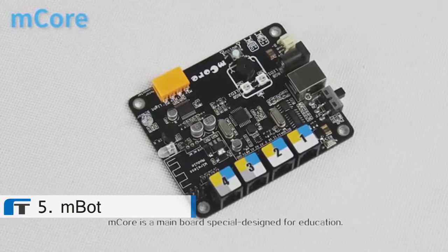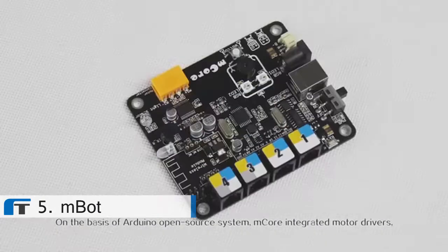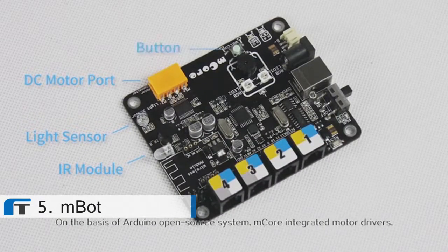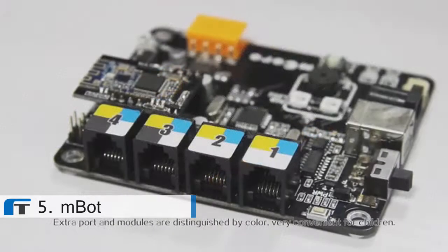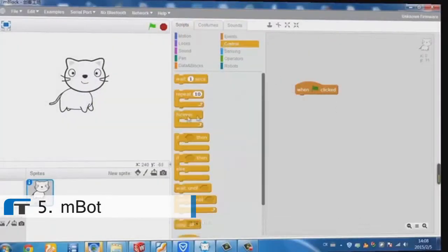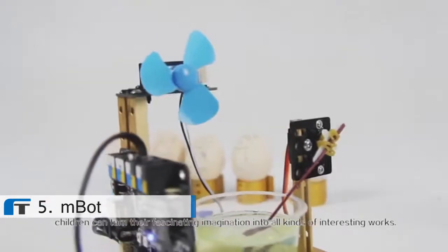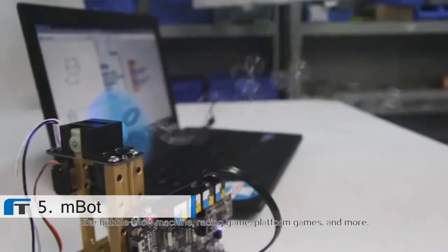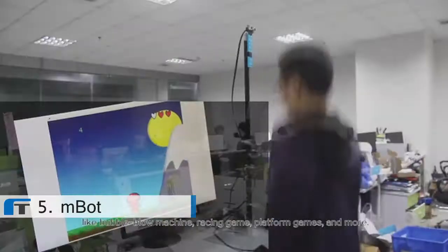M-Core is a main board specially designed for education. On the basis of the Arduino open source system, M-Core integrates motor drivers, multiple sensors, and four extra ports for more electronic modules. Extra ports and modules are distinguished by color, which is very convenient for children. With M-Core, children can turn their fascinating imagination into all kinds of interesting works, like a bubble blow machine, racing game, platform games, and more.